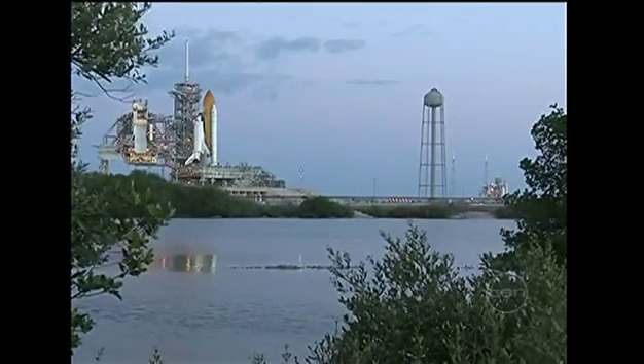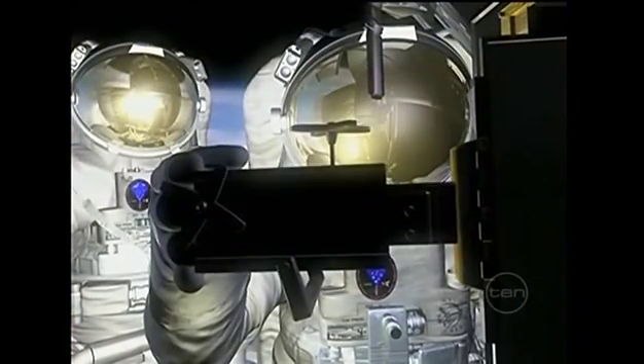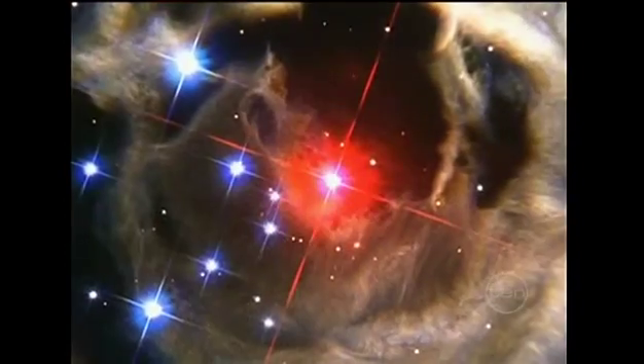That's why NASA has a second shuttle ready to launch a rescue mission. NASA has never prepared a second shuttle for rescue duty — this is unprecedented in that sense. But if the mission succeeds, the Hubble Space Telescope will be 90 times more powerful than when it was built.